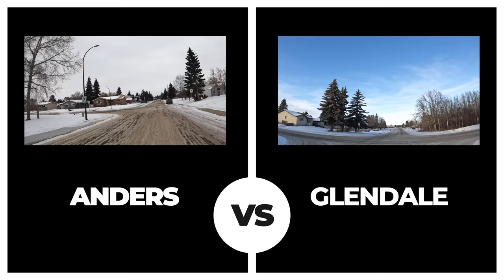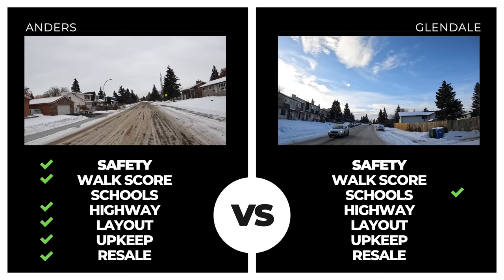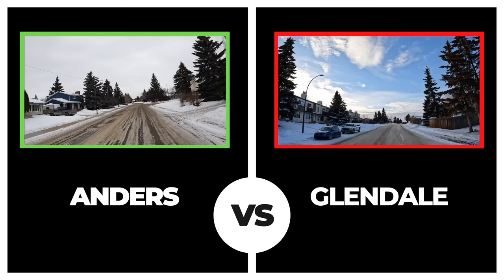Glendale is up next and fell short pretty much across the board except for proximity to schools. It posted the worst safety score with nine incidents in the past 14 days and an overall average sale value under $250,000 — well short of Anders' numbers.